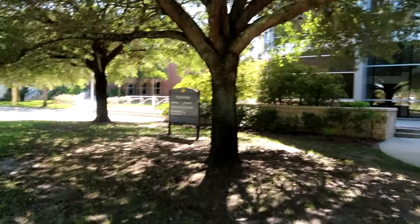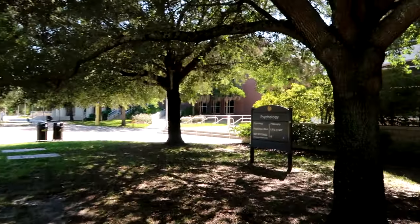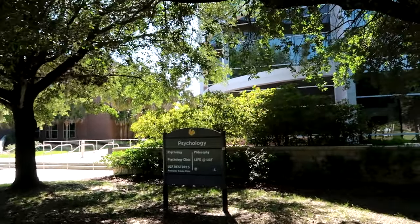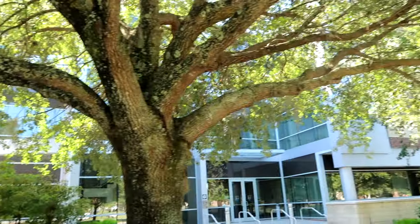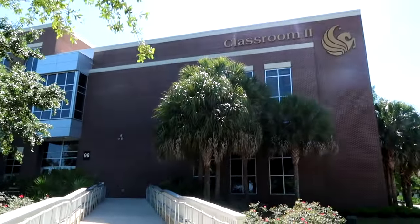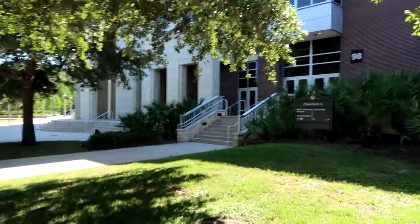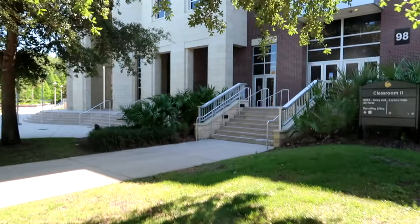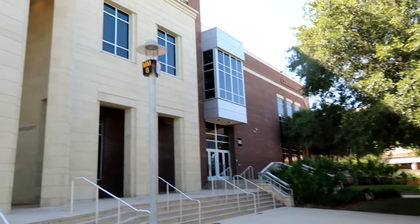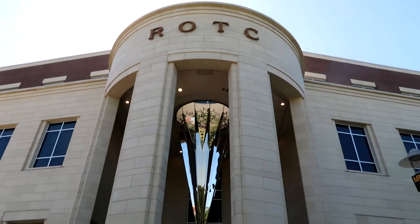We are now at the Psychology Building. For Psychology, there's a Psychology Clinic, UCF Restores, a Trauma Clinic, and Philosophy and Life at UCF — all hosted in this Psychology Building, right by the Career Services building. Here is the Classroom 2 Building, which hosts ROTC Army and Air Force classes, the Recruiting Office, and Lecture Halls. Right by Classroom 2, we also have the ROTC Building for the Army Officials.